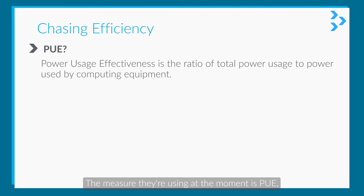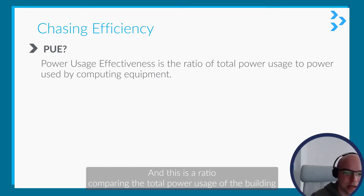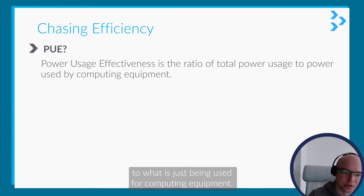The measure they're using at the moment is PUE, which is Power Usage Effectiveness, and this is a ratio comparing the total power use of the building to what is just being used for computing equipment.